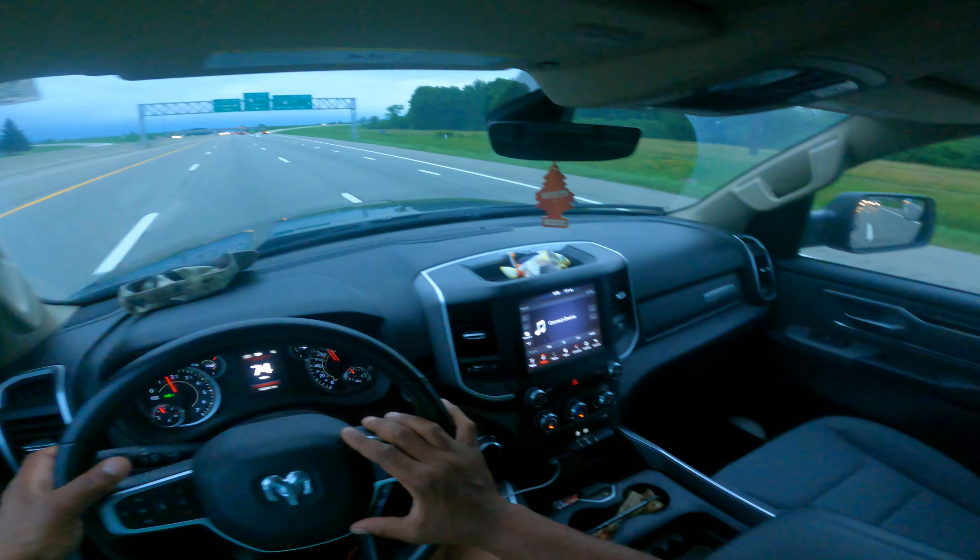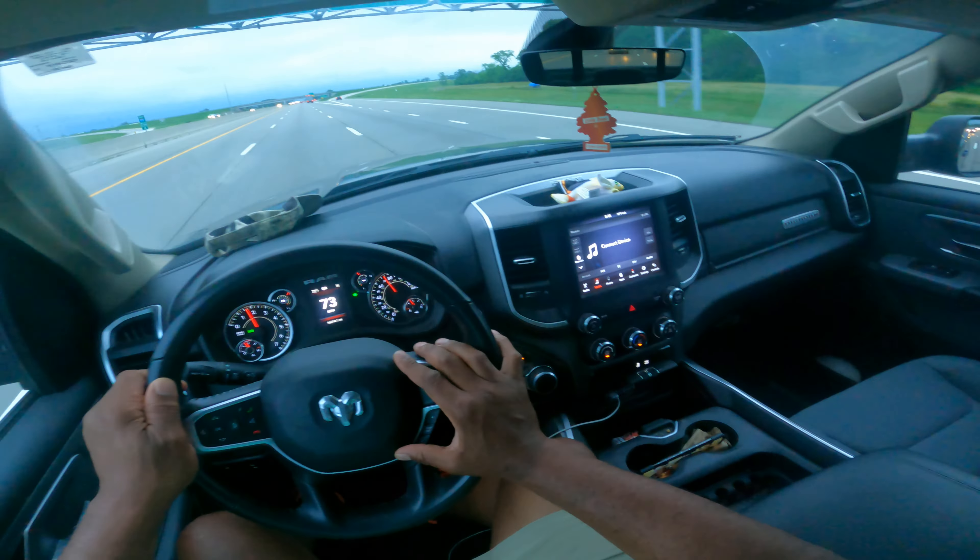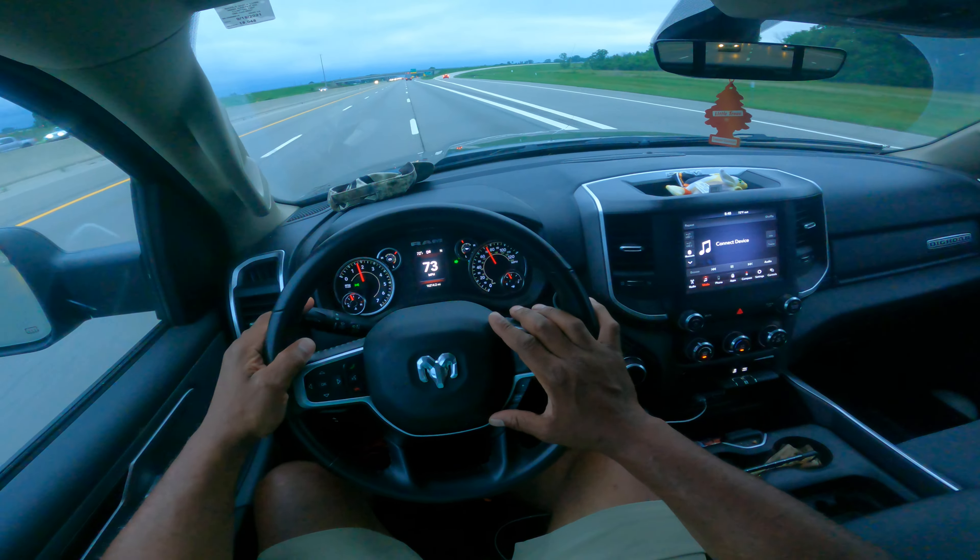I'm going to go ahead and get over one lane to the right — mirror, turn signal, blind spot.